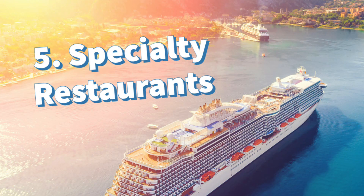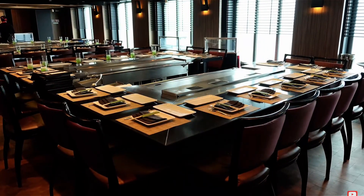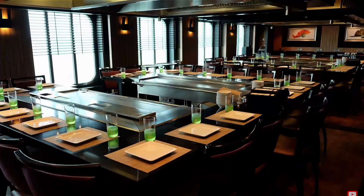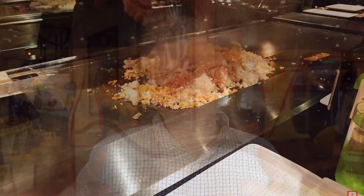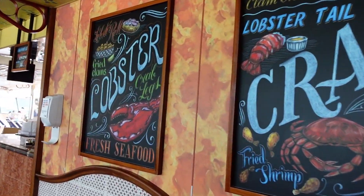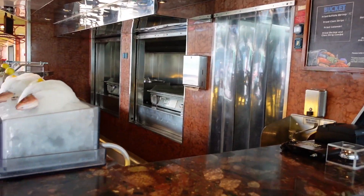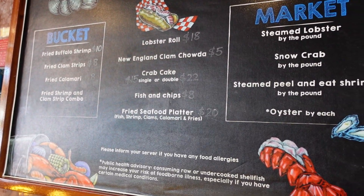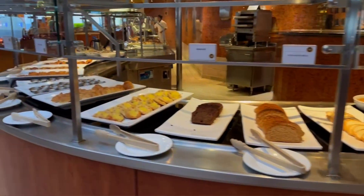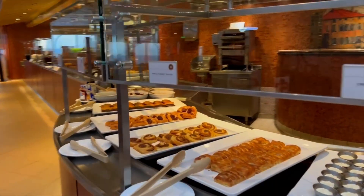The fifth way cruise lines price discriminate is with specialty restaurants. All cruise ships have a main dining room, which in my opinion is pretty fantastic — elegant, fancy, and good food. But there are also specialty restaurants where you can spend an additional amount. Most ships have a steakhouse; some have a seafood place. On Norwegian cruises, I've seen a French restaurant and an Italian restaurant. If you're willing to pay a little bit more, you can dine at the specialty restaurant. Many people are not, but many people are — and this allows the cruise line to make additional revenue from those willing to spend more on their vacation.